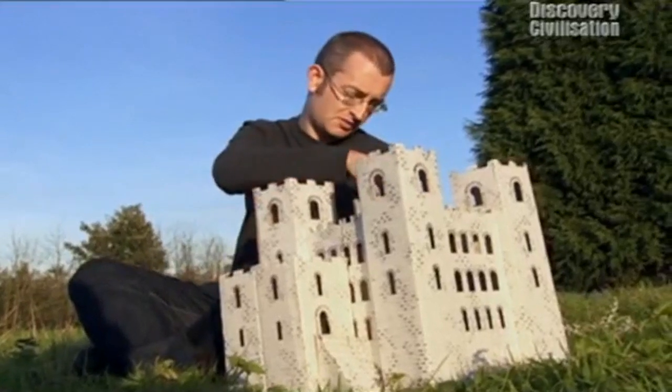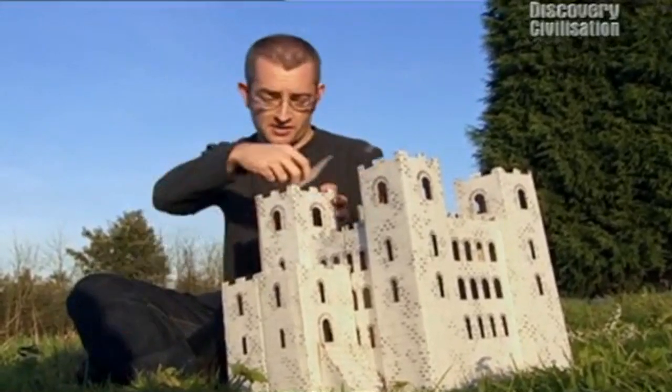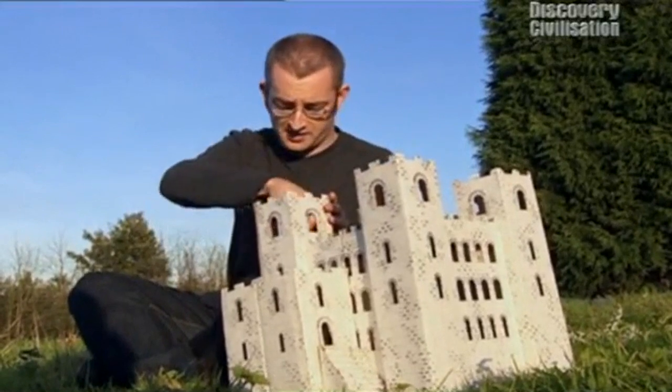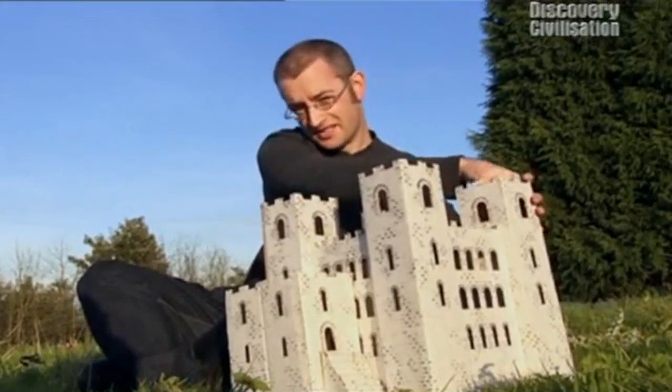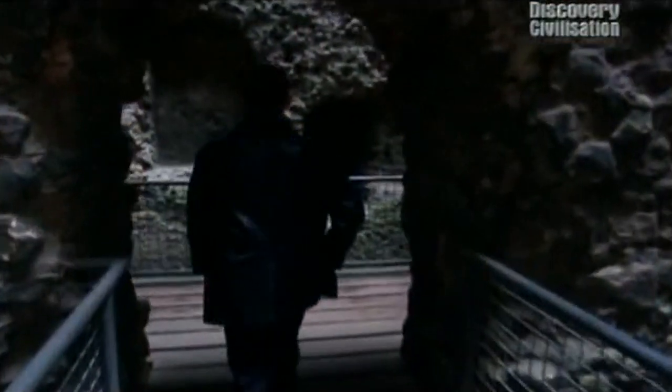Castles like Rochester weren't just highly efficient defensive structures — they were also lavish residences. They weren't the dark, dank dungeons you get on film and TV. They were palaces, in effect, the last word in medieval luxury.